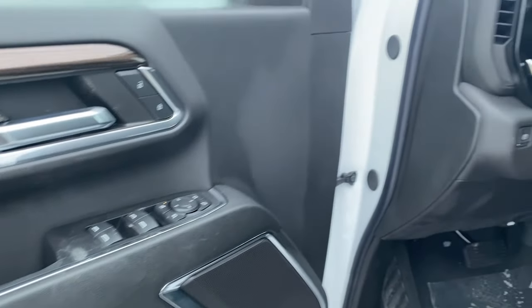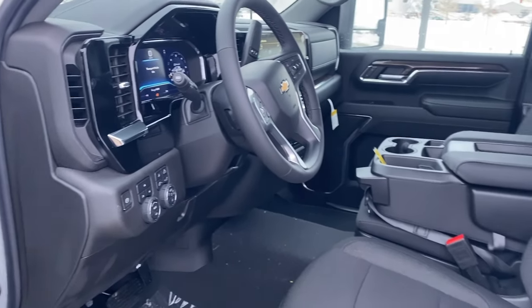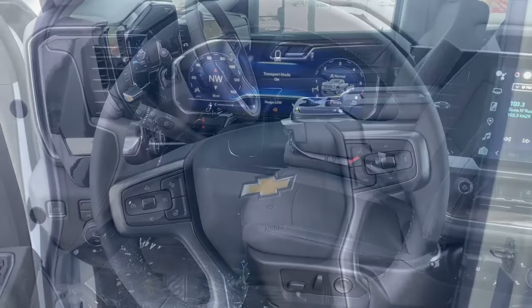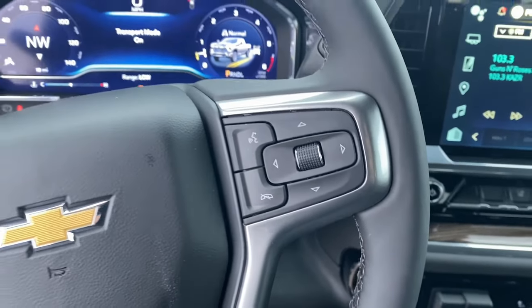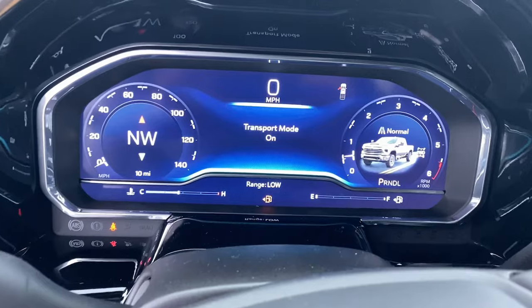Heated steering wheel, Apple CarPlay and or Android Auto, heated driver's seat, keyless entry, remote engine start, satellite radio, premium sound system, backup camera, bed liner, fog lamps.